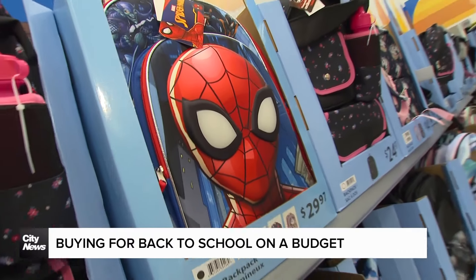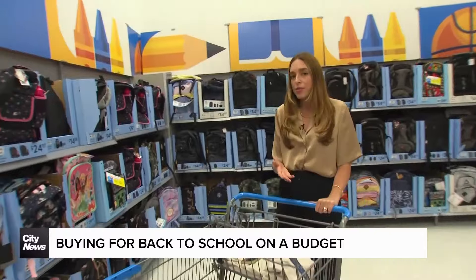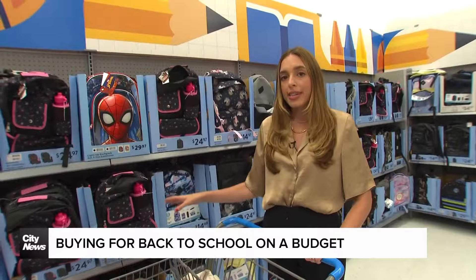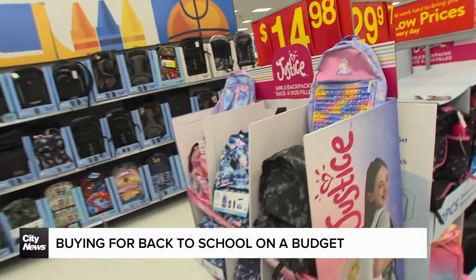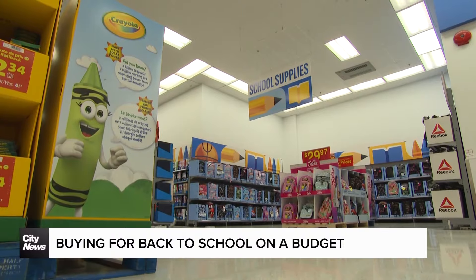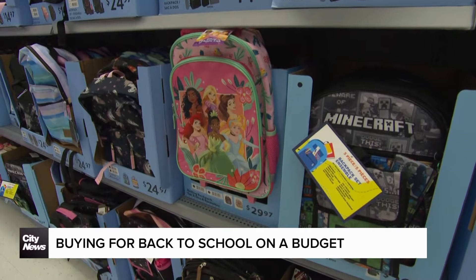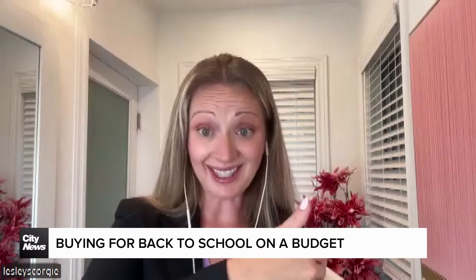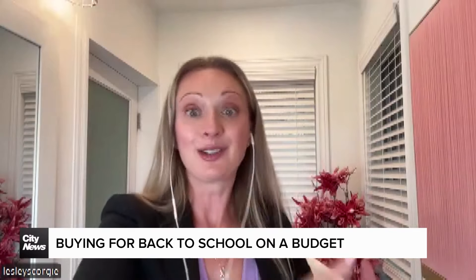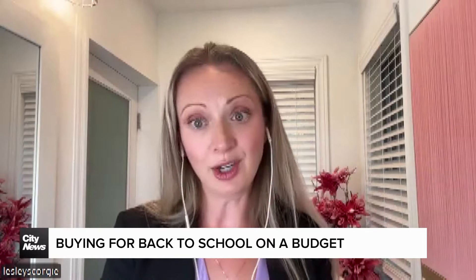There's a lot of pressure to buy everything brand new. This is after all the second largest spending period after the holidays. If you have a backpack already at home, consider leaving the new one behind. If you're unsure, use the $1 rule: you should feel okay if your cost per use is $1 or less. If that backpack you're investing in is $30 but it's going to be used many hundreds of days this year, that cost per use is well under $1.